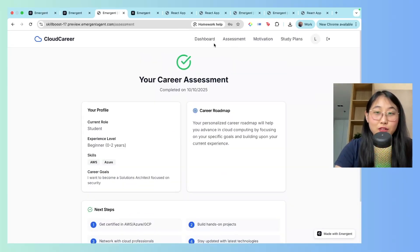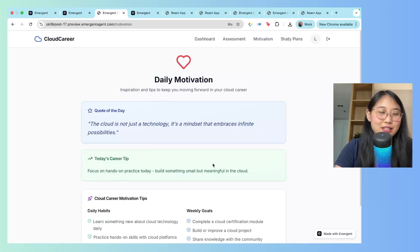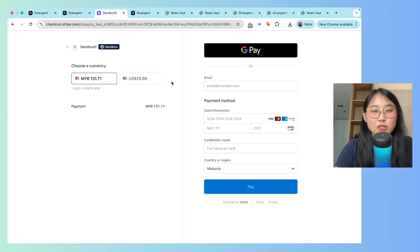The Cloud Career Coach also has a motivation section with a career tip, a quote of the day, tips on forming good daily habits, and weekly goals to complete. The third part is premium study plans with monthly and yearly options. If I click 'upgrade to monthly,' it directs me to Stripe so users can enter their bank details and make a purchase.